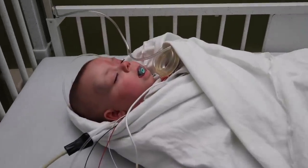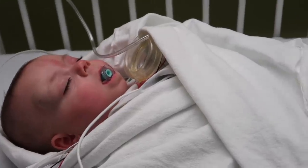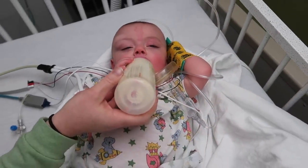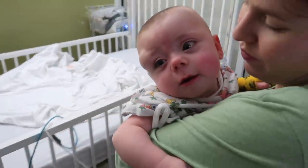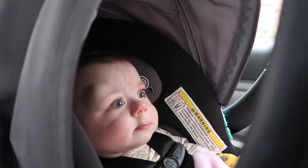Surgery's over and she did really, really good. We are about to go back and see her — she's in recovery.